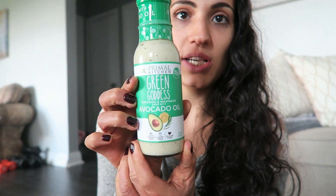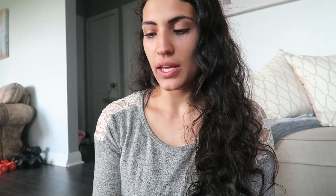Then I went crazy on dressings. When I go to stores around here it's really hard to find salad dressings with good ingredients. I'm a huge fan of Primal Kitchen — I got a few of their dressings. This one is the Green Goddess dressing, made with avocado oil.